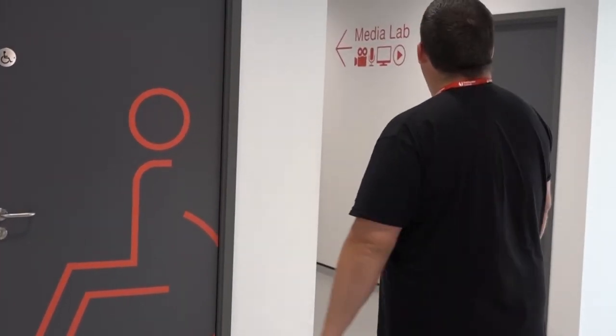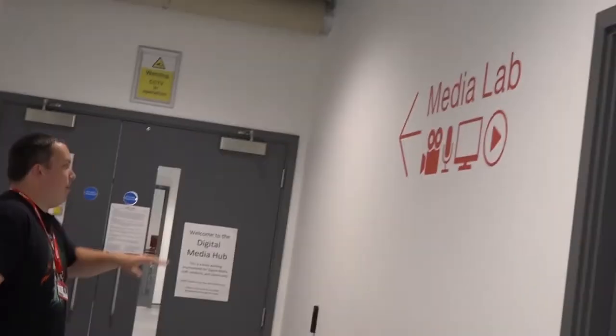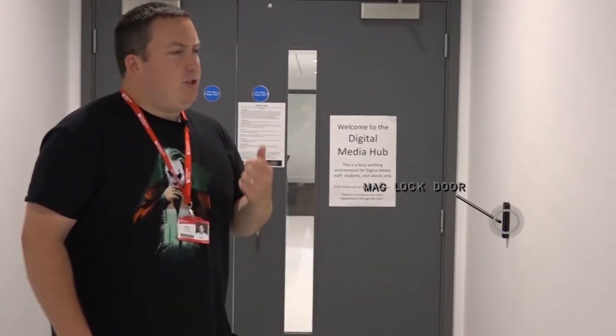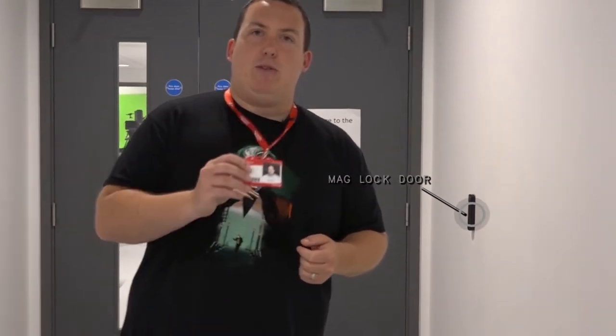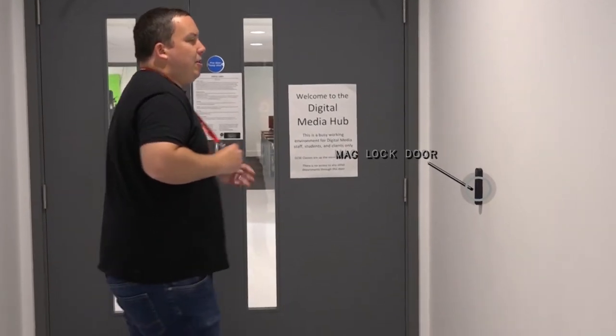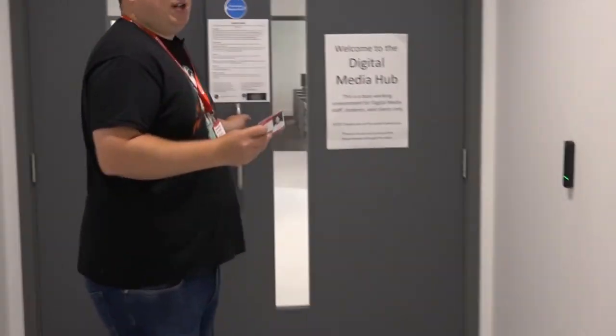I just wanted to create a short video to show you a tour of our building. Obviously due to social distancing at the minute, I thought it would be nice for you to have a look online. This is our new block built at the college and we'll take you through to where media takes place. All the doors at the college are what we call mag lock doors, which you can only access with your pass when you get on enrolment. What's special about this door into the media department is you can only get access if you are a media student or staff member.